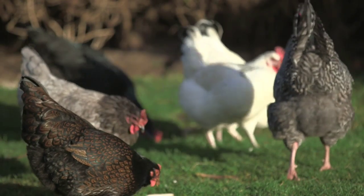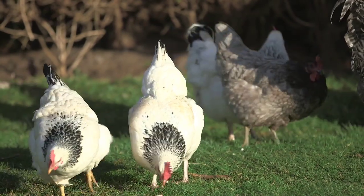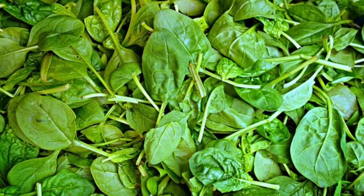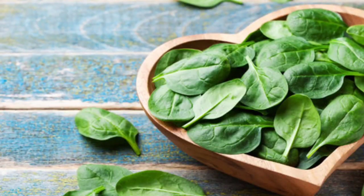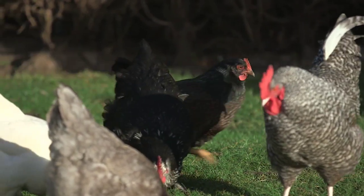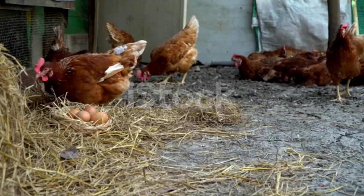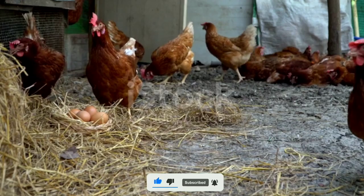Number two on the list is spinach. Spinach is also a winter-growing crop — it can be grown easily in your backyard or bought from the local market at a very low price. Spinach is known as a nutritional powerhouse and is a valuable addition to chickens' diet during winter. It is packed with vitamins A, C, and K, helps boost the immune system, and its high calcium content helps increase egg production, egg shell thickness, and egg quality.